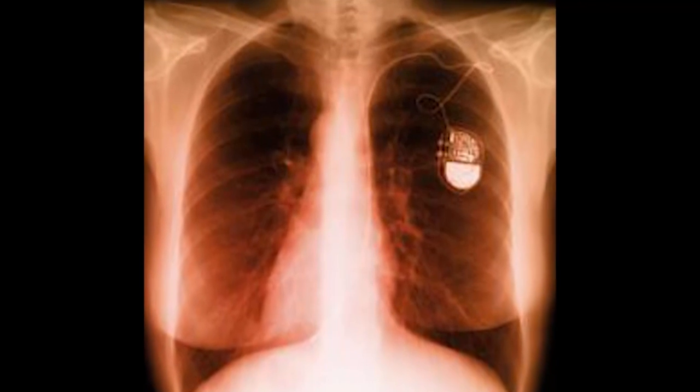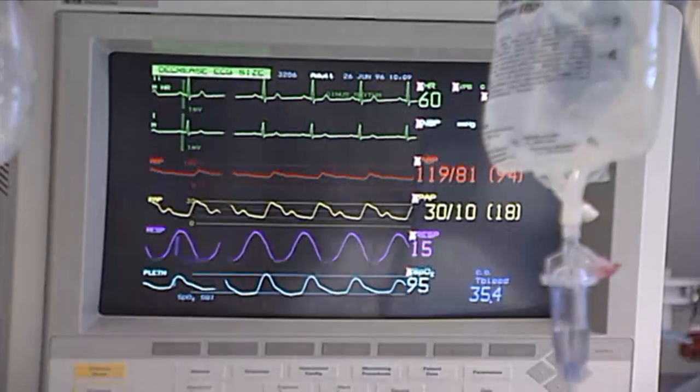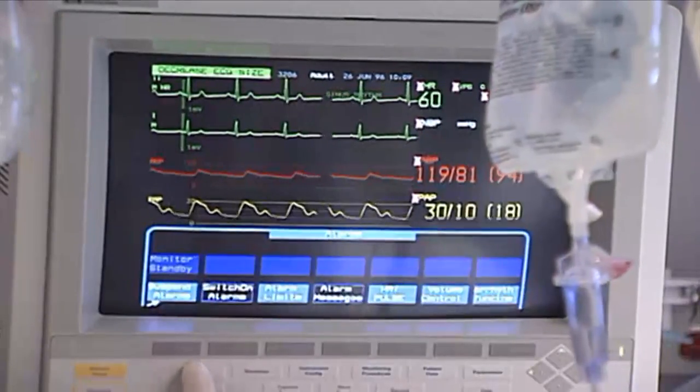The implantable pacemaker has proven over time to be a game changer in managing specific cardiovascular conditions. This device is an electronic device which is implanted surgically in a patient's body to help the electrical system if it is failing.